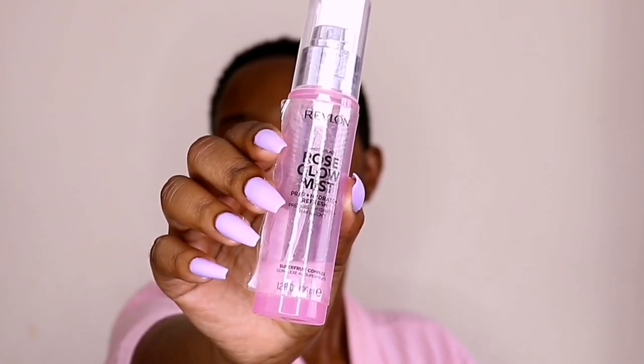I normally start with priming my face first before doing the brows or anything. It makes it easier for me when I start with priming my face. I'm going to go in with this Revlon Rose Glow Mist. I like to go in with this because it just gives my face a nice glow and it hydrates my face, especially since I'm going to be using a lot of powders. I want to make sure that my face is really moisturized and my skin is hydrated and I'm not going to feel dry or cakey.